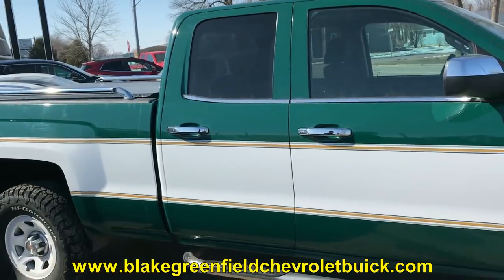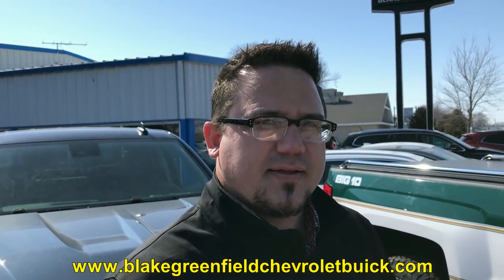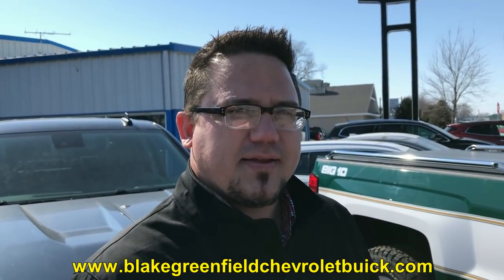Blake, hats off for what you've done here. It doesn't surprise me the interest you're getting — best of luck on future sales of the Big Ten Retro Package. It's just a great deal: under $6,000 to make your truck look like it's from the 70s. Thank you, Pete. Great stuff.